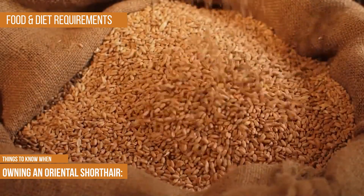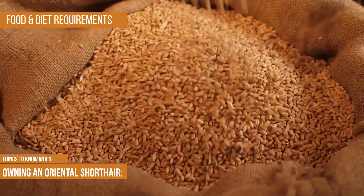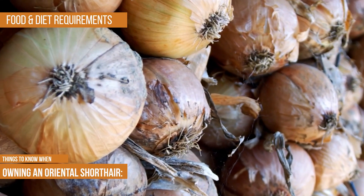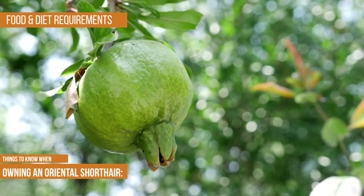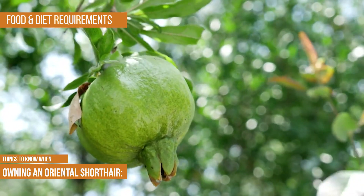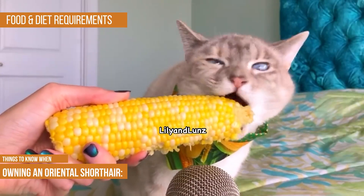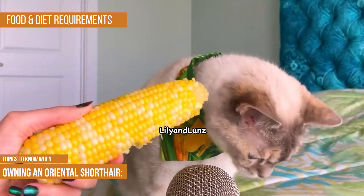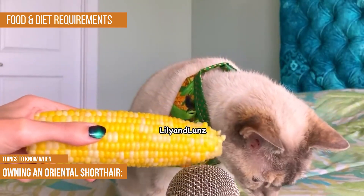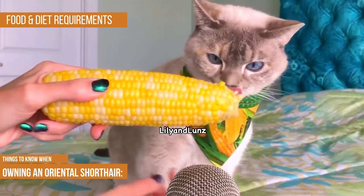Meat by-product and meat meal are types of mystery meat that you should avoid as much as possible, and you should not feed your cat food containing harmful chemicals. Preservatives like BHA and BHT, and artificial food coloring, are other ingredients to avoid. Unfortunately, cats tend to like corn and often dislike healthy foods, so you may struggle to get them to eat well — but if you are patient and persistent, you should find a brand that makes you both happy.